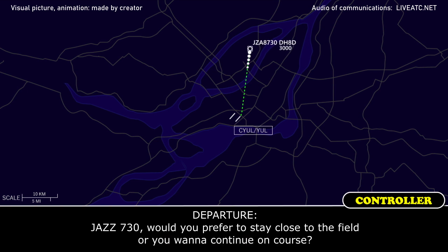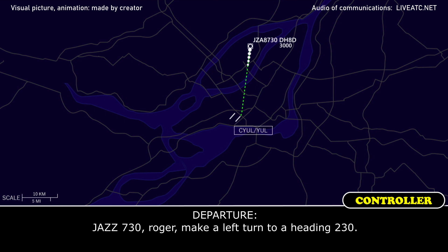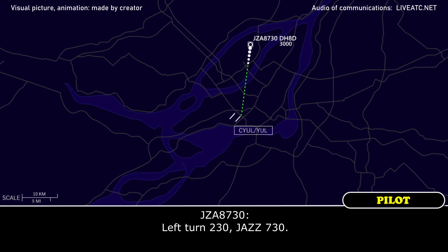Jazz 730, would you prefer to stay close to the field or do you want to proceed on course? Jazz 730, we just ran the check close here. We're going to need to come back to Montreal. Jazz 730, roger. Make a left turn heading of 230. Left turn 230, Jazz 730.